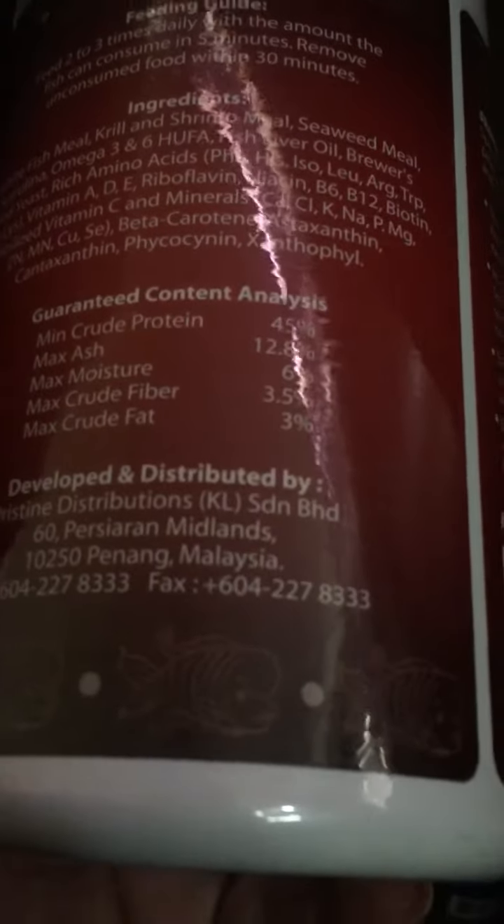Oh yeah, it's going down. My food stuff is getting low and this just came in — Grand Sumo Red, brand new in the plastic. And I told you, Malaysia — where is this from? Malaysia. Right there, Penang. Like I'm telling you guys, look at the crude.